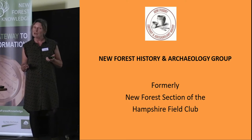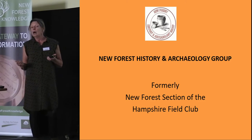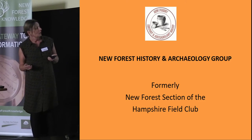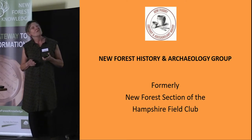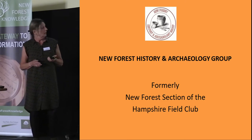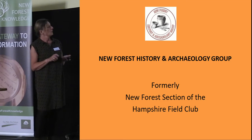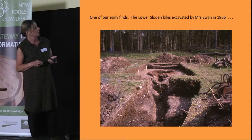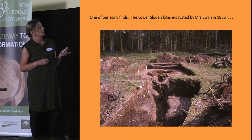Unfortunately I was still at school during some of the early work. My talk will comprise a brief overview of that early work, and then I'll talk in more detail about work I've taken part in since around 2000 to 2004. The first site I want to cover is one we've already heard quite a lot about from Professor Fulford — a Roman pottery site in Sloden, which is actually the adjacent enclosure to Amberwood.